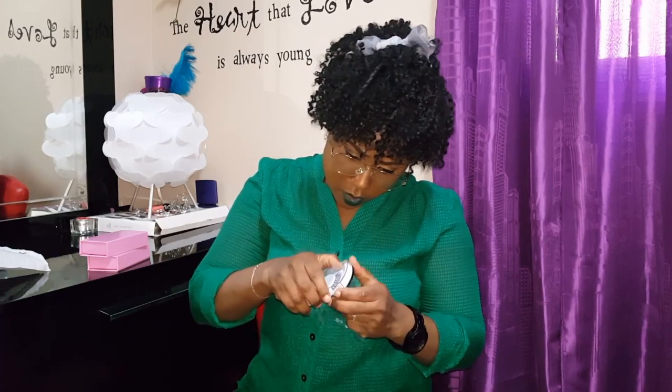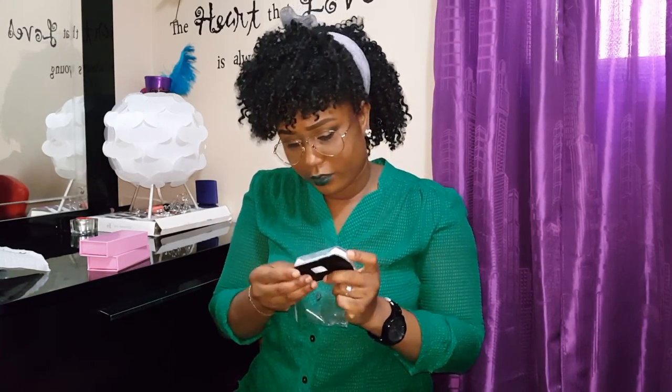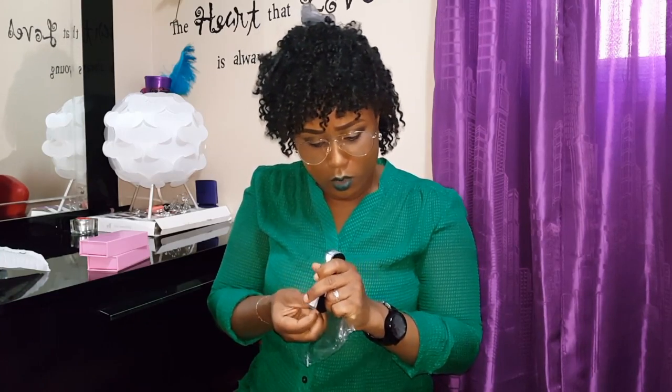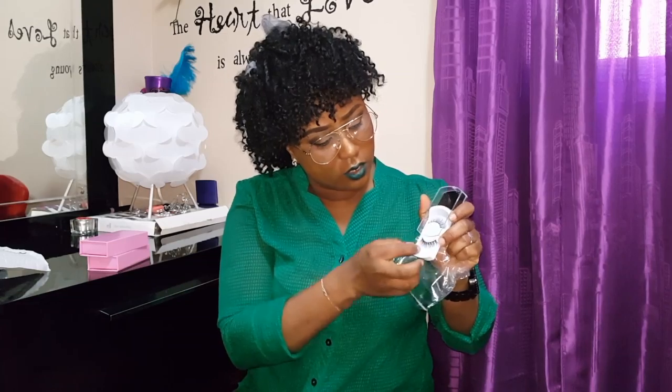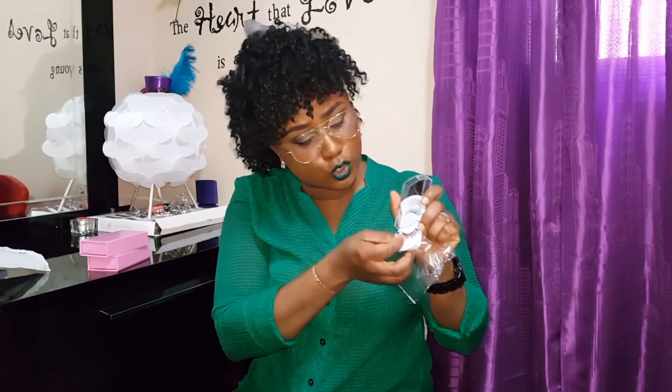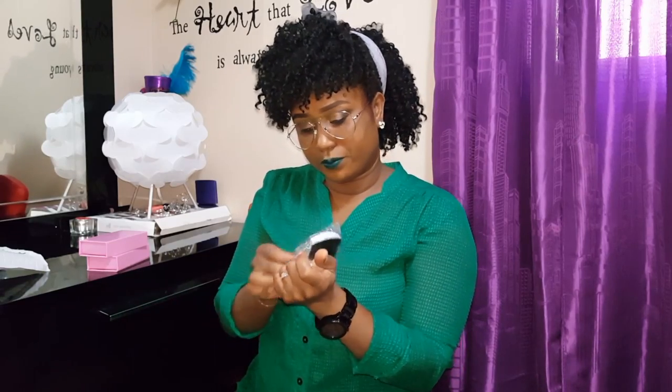I'm trying to be careful opening it. You just open it and bring it out. This is the extra one I got — the feel to it is so soft, it's totally amazing. I am so glad I got these lashes before they sold out.